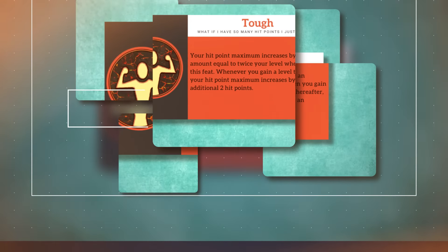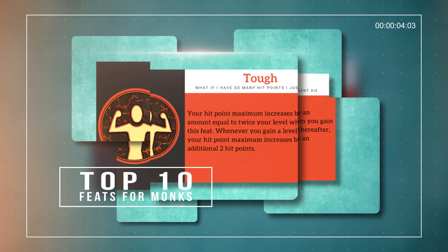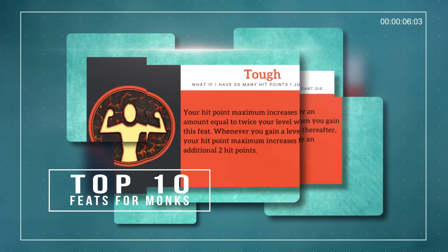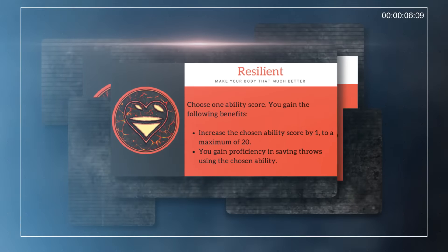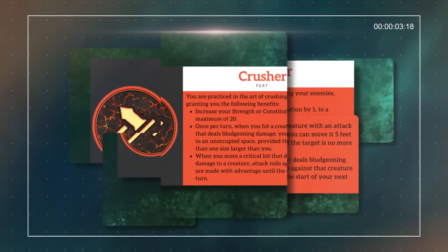In this video, we'll be covering some of the best feats you can take as a monk. Since monks tend to be more stat-driven than other classes, meaning that it's usually better to just go for ability score increases rather than taking feats. So what we're going to be looking for are feats that not only provide some utility options, but also feats that increase your stats as well.